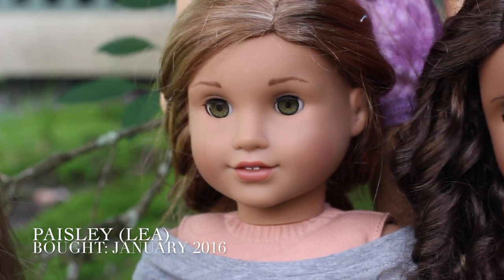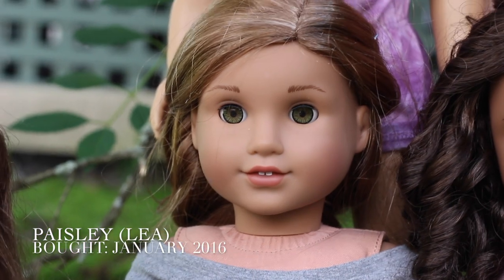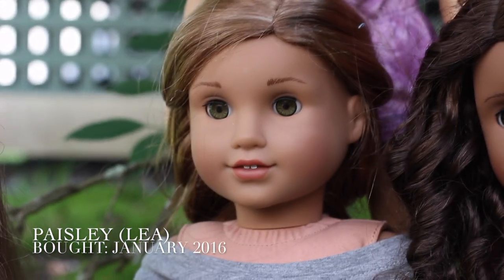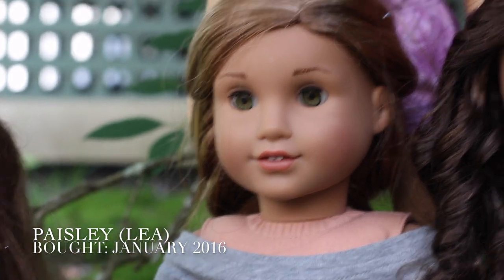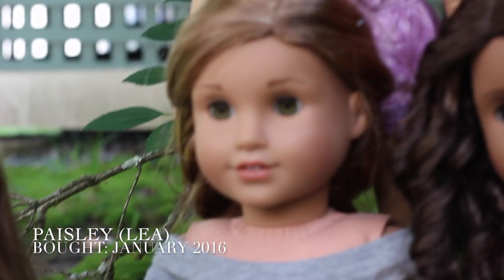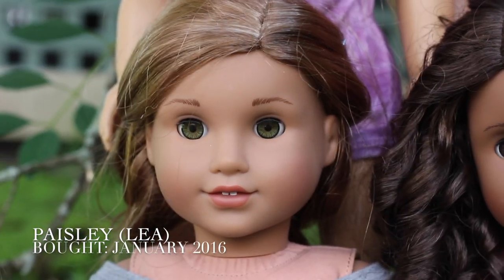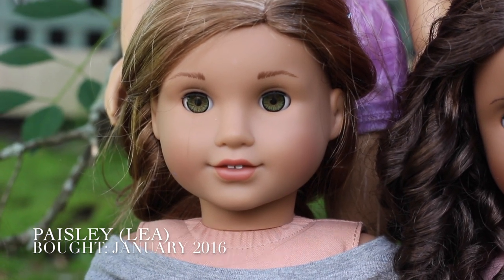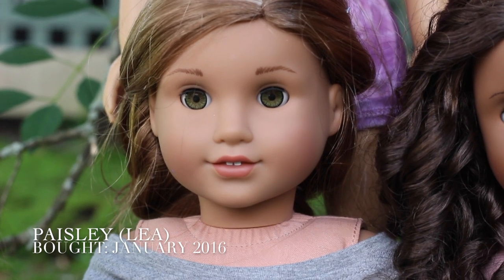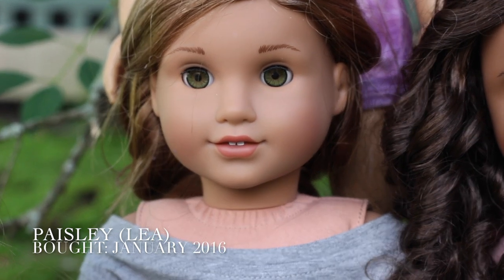My fifth doll here is Paisley, or Leah, who was the Girl of the Year for 2016. There was a huge gap between Mandy and Paisley because I kind of fell out of American Girl, then I realized there was a YouTube community and I became involved. So I got Paisley as kind of a recognition to being back in AG and I love her so much. I went to the store on January 1st, 2016 and bought her. Some of her attributes are she's very, very kind, she does volleyball, she's very active in the photography community, and she loves to swim.